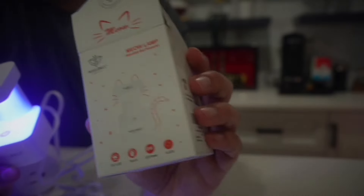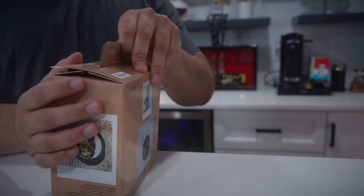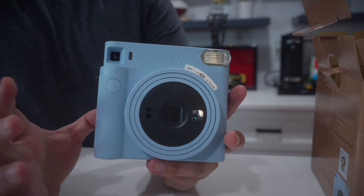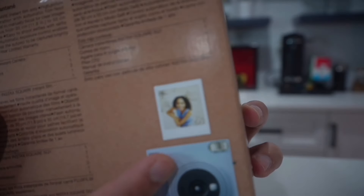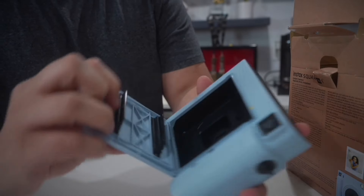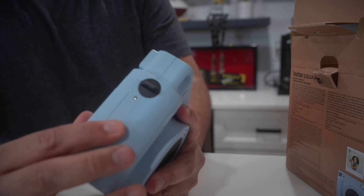This is the Fujifilm Instax Square One — let's unbox it. I've always been a big fan of instant cameras. Here it is — I love the style of this, it comes in a bunch of different colors. The photos come out as square little pictures, which is a cool way to decorate your bedroom, desk area, or school locker. The film goes in the back, you charge it up, hit the button, and the film comes out on top.